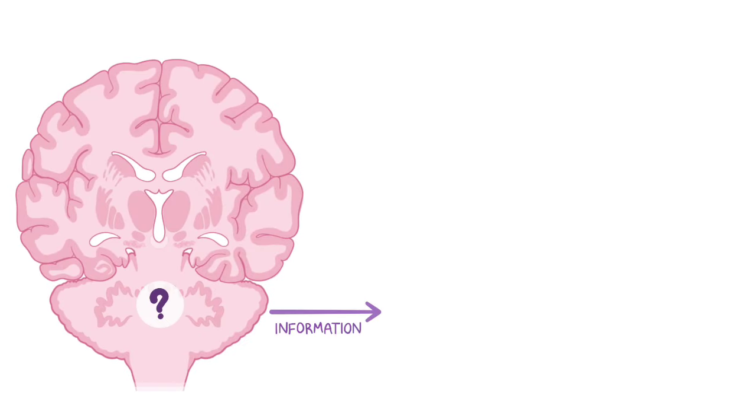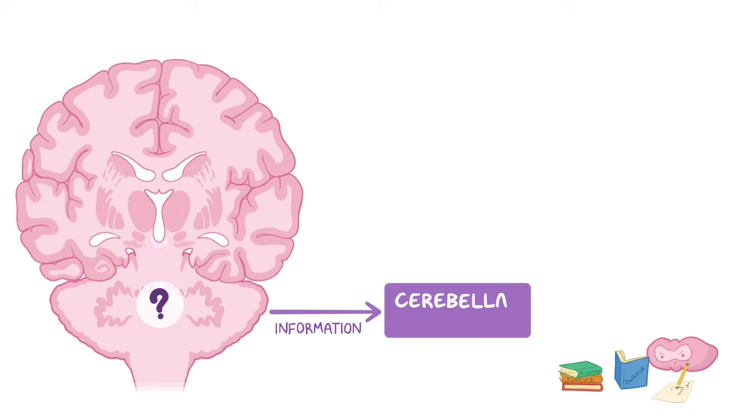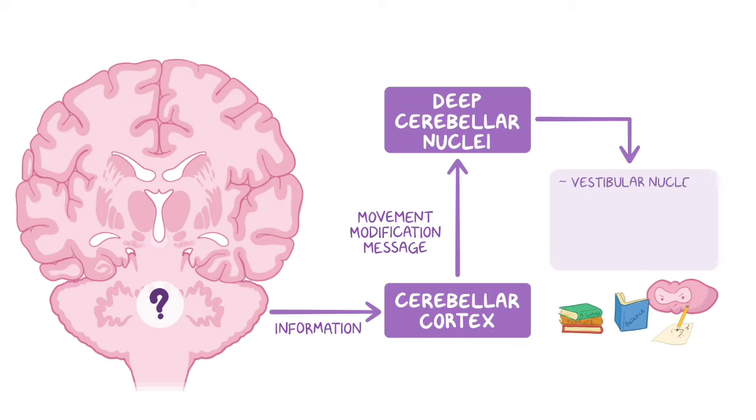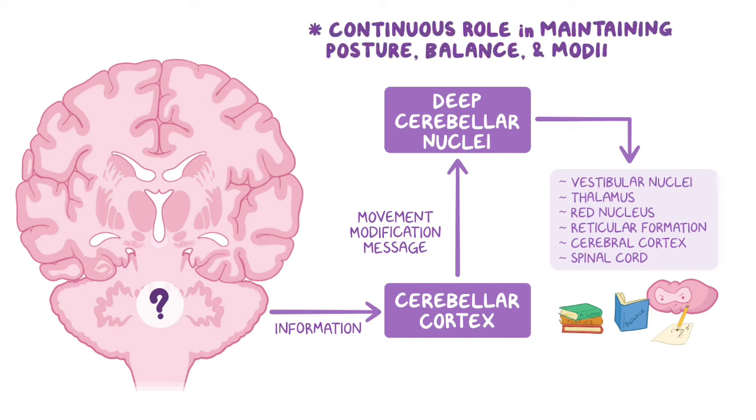Now that we've discussed the major afferent pathways of the cerebellum, what does the cerebellum do with all of the information it's received? The cerebellum processes this information, and the cerebellar cortex relays a movement modification message to the deep cerebellar nuclei, which then sends signals along efferent fibers to places such as the vestibular nuclei, thalamus, red nucleus, reticular formation, cerebral cortex, and the spinal cord. In doing so, the cerebellum plays a continuous role in maintaining posture, balance, and modifying, adjusting, and coordinating movements of the body.